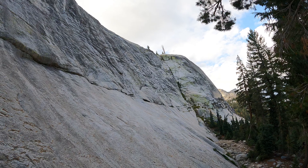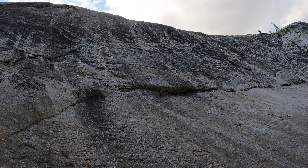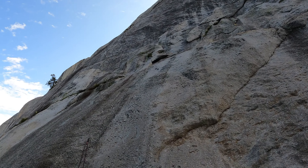We're at Dozer Dome right now, which has a lot of really good modern two- and three-pitch routes, and we're gonna see how many of them we can climb. Yee-haw! Let's get it.